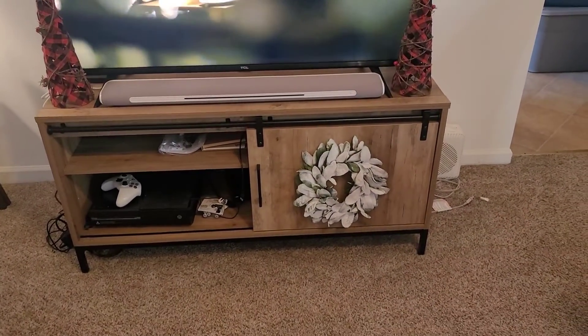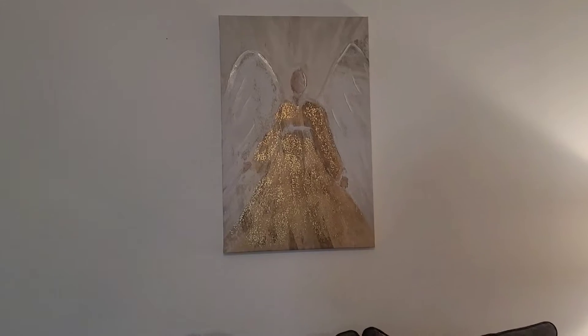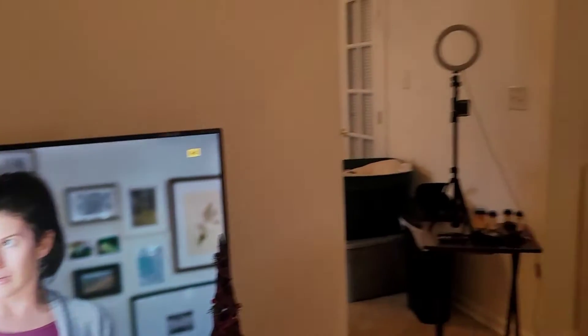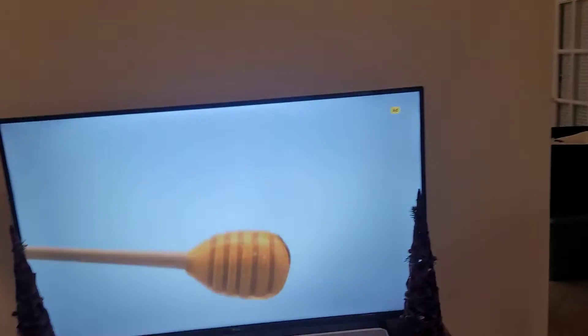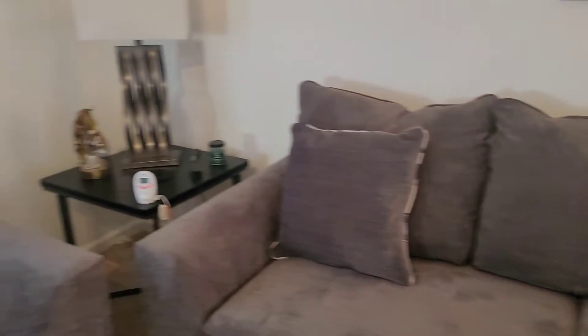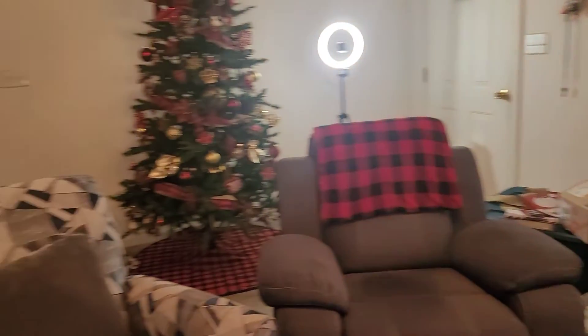Here are the two buffalo check Christmas trees. Michael put up that lamb's ear wreath, and he also put this up here the other day, so those two are already there. And then I'm going to work on this area over here, and then that will be it for the living room. So that is everything.